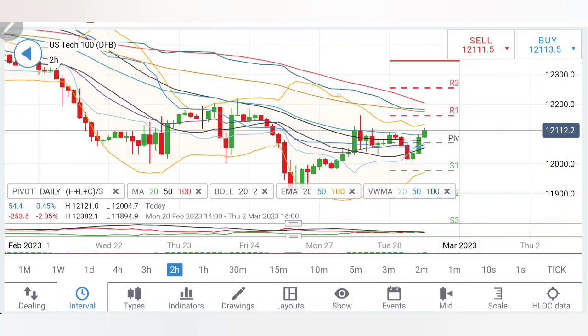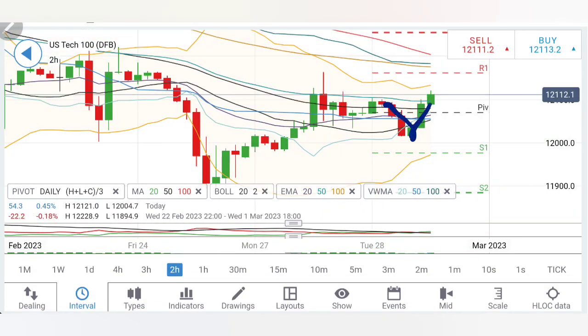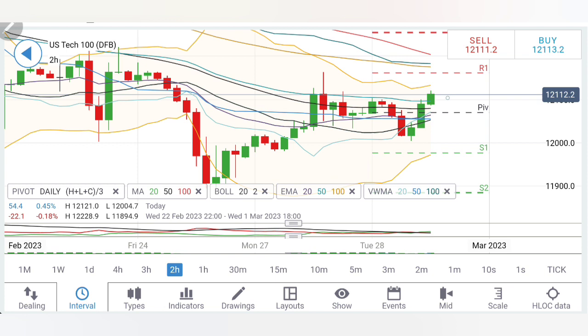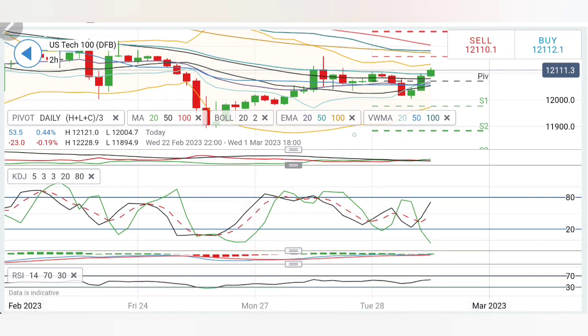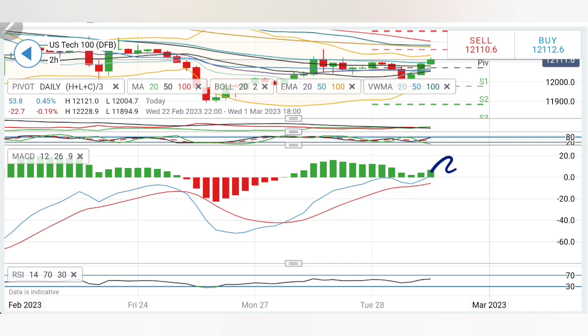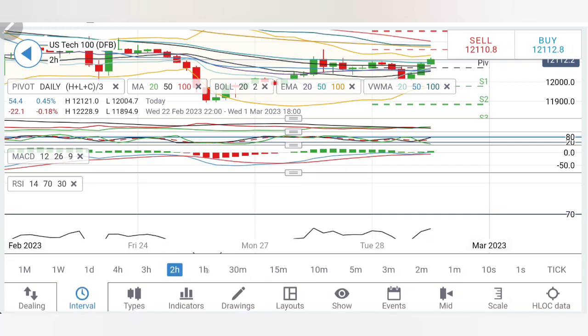If you look at the 2-hour charts: three red candles, three green candles — higher highs, higher lows. It is trying to trade bullish. Just wait for it to break past 12,130, then expect 12,160, then 12,200 and 12,250 levels. Directional movement is bullish. Stochastic is looking up. MACD is divergent and bullish, looking upwards showing strength. RSI is also looking upwards.